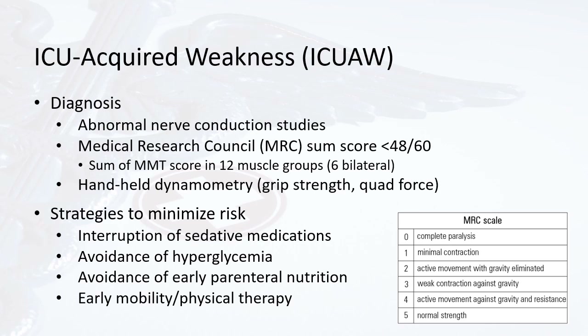The diagnosis of ICU-acquired weakness is made via abnormal nerve conduction studies or a Medical Research Council sum score of less than 48 out of a possible 60 points. The MRC sum score adds up the results of 12 manual muscle tests of 12 different muscle groups (6 bilaterally), scored from 0 to 5. When all 12 muscle groups are scored and the total is less than 48, a diagnosis of ICU-acquired weakness can be made. Research has also been done assessing handheld dynamometry and quad force testing, but these tests have not yet been validated.